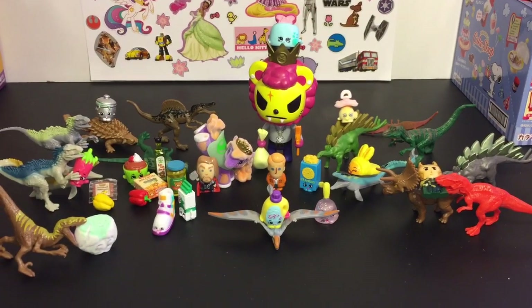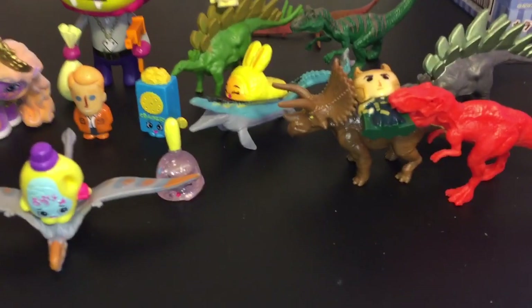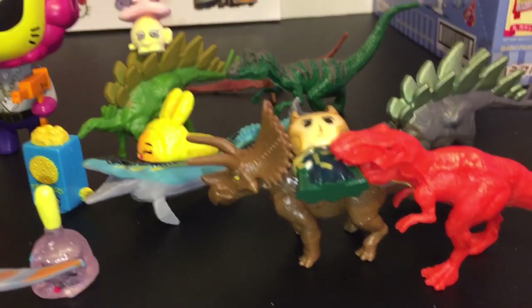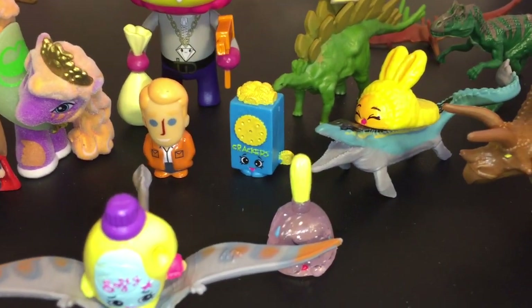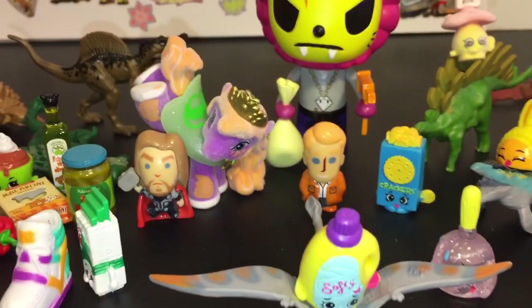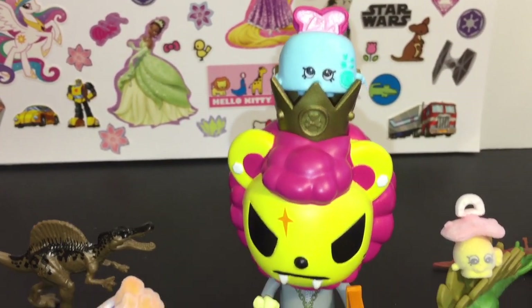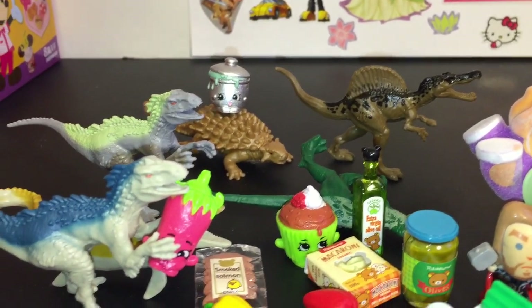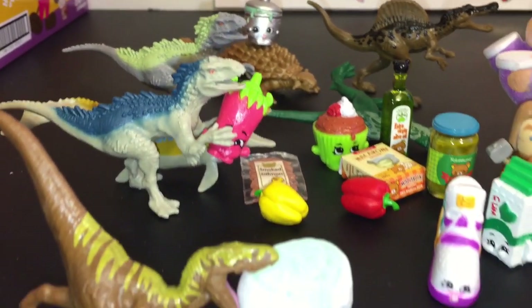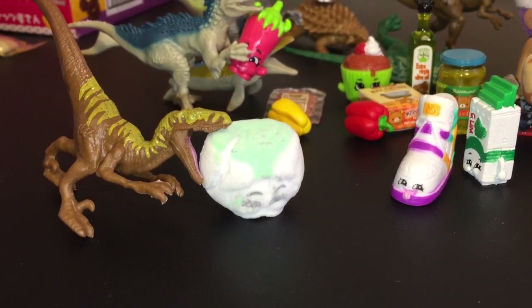Do let me know which ones are your favorites from today's opening in the comments section below. As you can tell, I've had way too much fun posing the dinosaurs with all the Shopkins and other toys — so fun, so cute and adorable. If you liked this video, please give it a thumbs up. If you'd like to see more of my videos, please click on the subscribe button. I appreciate you guys so much for watching and until next time friends, bye!